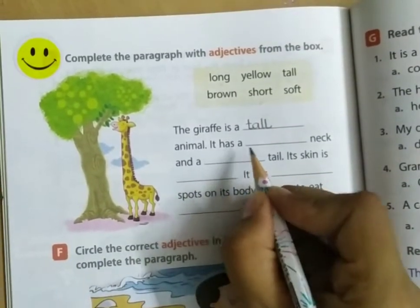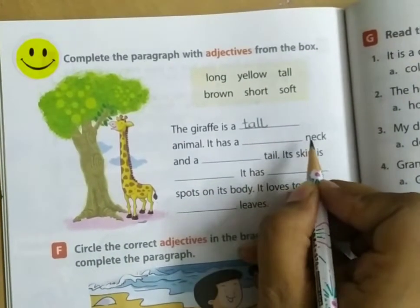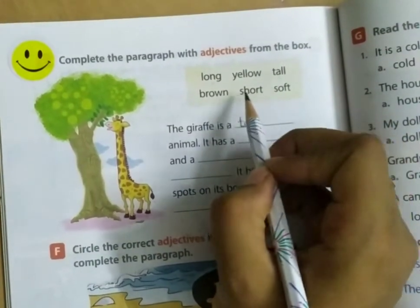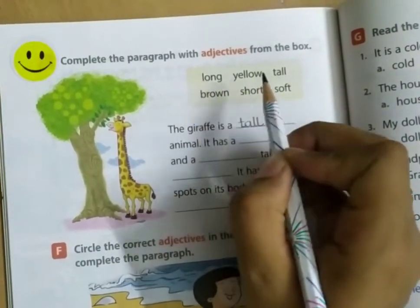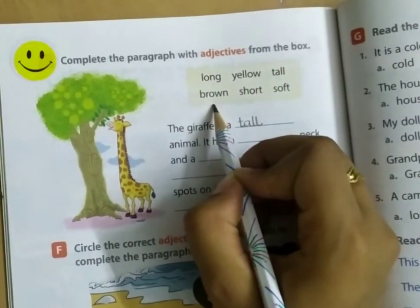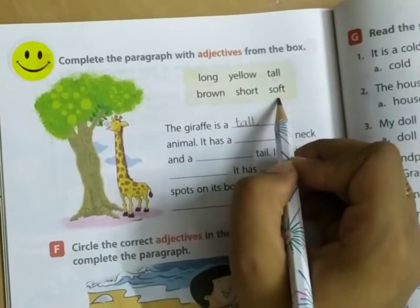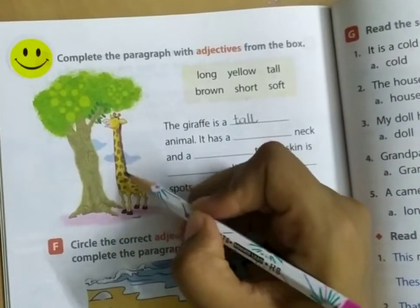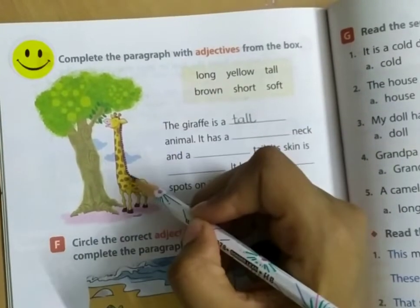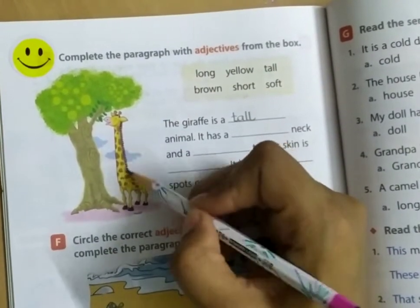It has a blank neck. Tell me — long neck, yellow neck, tall neck, brown neck, short neck, or soft neck? It has a long neck.